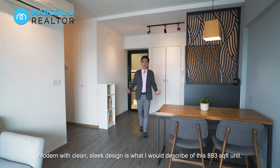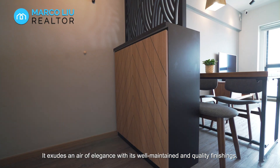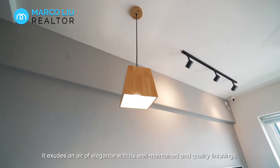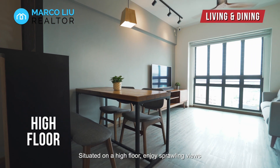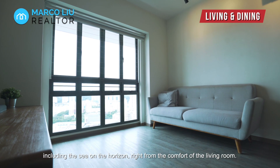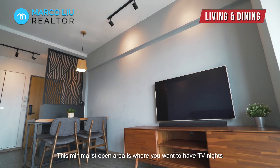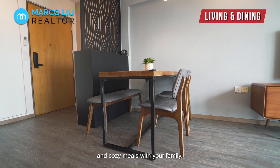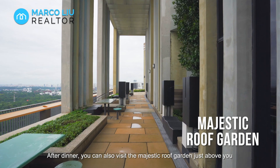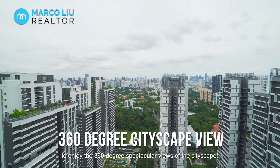Modern with clean sleek design is what I would describe of this 893 square feet unit. It exudes an air of elegance with its well maintained and quality finishings. Situated on the high floor, enjoy sprawling views including the sea on the horizon right from the comfort of the living room. This minimalist open area is where you want to have cozy nights and meals with your family. After dinner, you can also visit the majestic roof garden just above you to enjoy the 360 degree spectacular views of the cityscape.